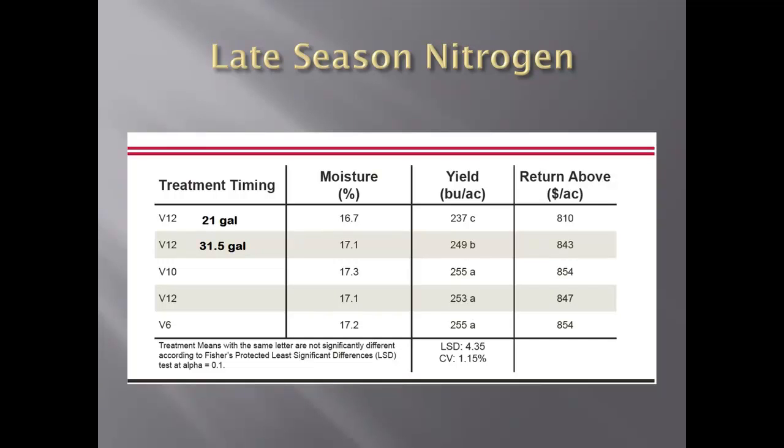I put on 15 gallons of 28% with the corn planter and spread some AMS usually with our phosphate that we spread before we plant, and then the rest of it is all side dress. We're intending to do some changing with our nitrogen program, but that requires outfitting my planter and I'm not ready to spend several thousands of dollars to do that yet. This is just the side dress rate shown here.